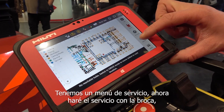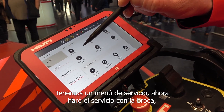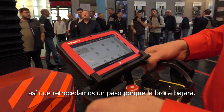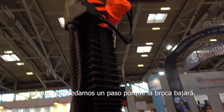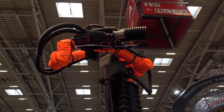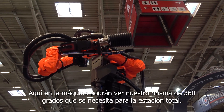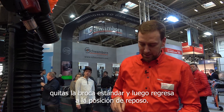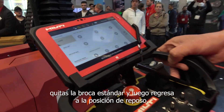We have a service menu. Now I will demonstrate the service with the drill bit — let's go back one step because the drill bit will come down. Here on the machine you can see our 360-degree prism for the total station. You have the belly for removing the dust, and it's very easy to change the drill bit: just open the belly, remove a standard drill bit, and then go back to the idle position.